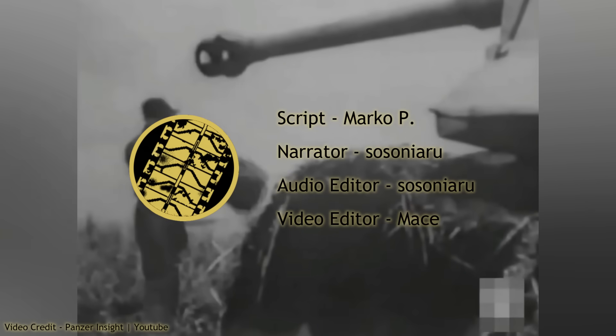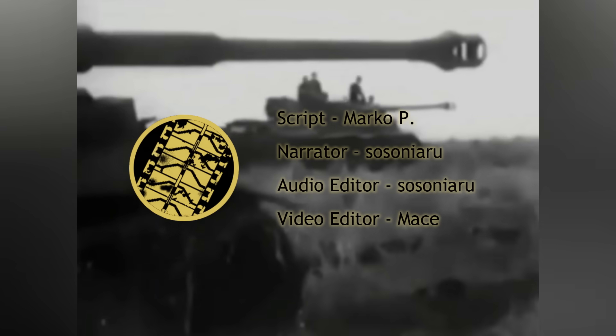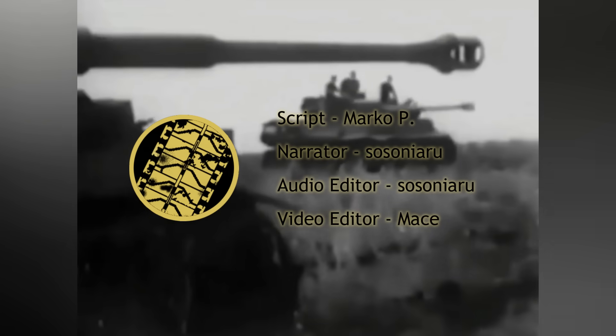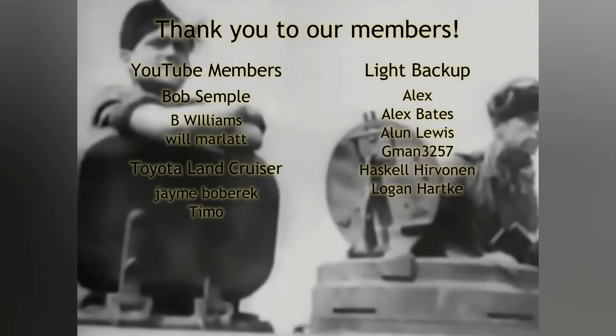This concludes our video on the Sturmtiger. What do you think? Did the Germans overdo this one? Or was the Sturmtiger one of those projects that came too late to matter? Is there really no such thing as overkill? Share your opinions in the comment section.